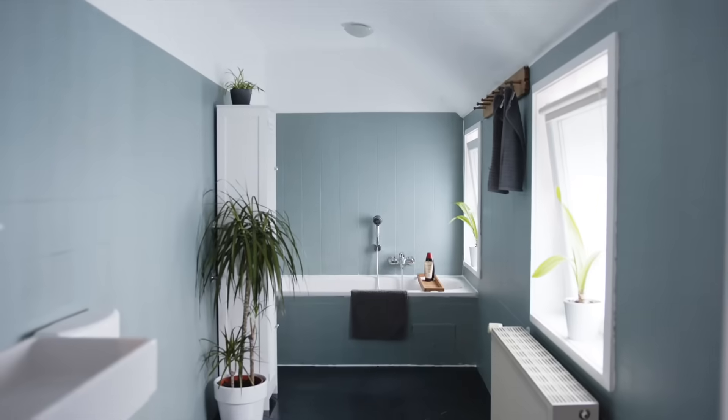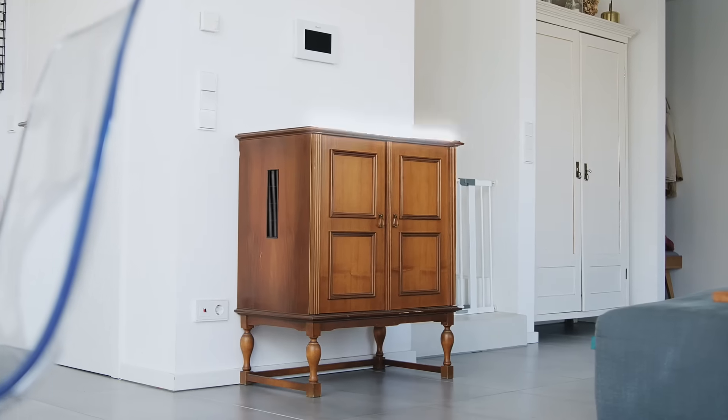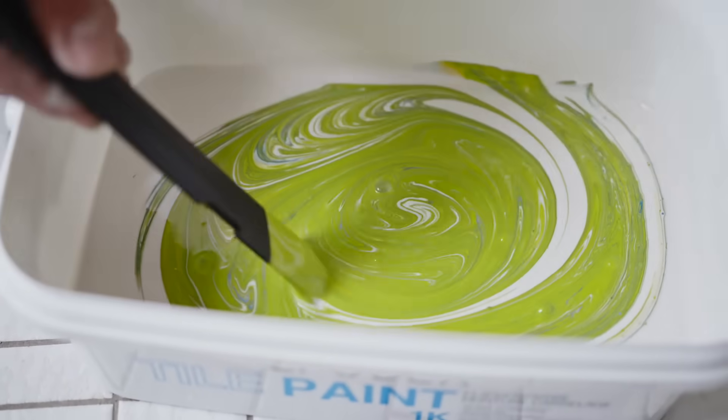Your interior needs a fresh coating of paint? With the premium paints and varnishes from Epodex, you can refurnish the old and let it shine in new splendor. Paint on walls, fences, furniture, and other surfaces in the color of your choice.